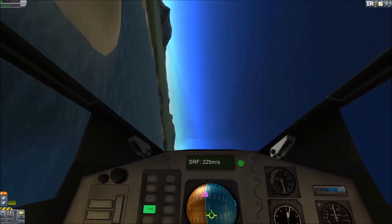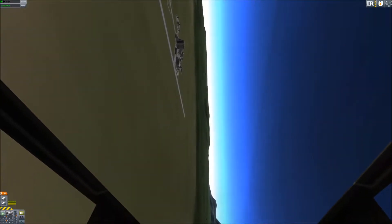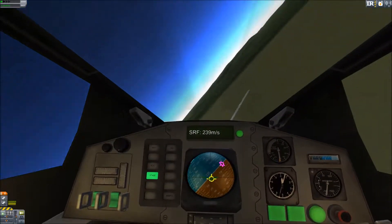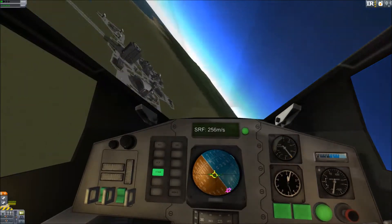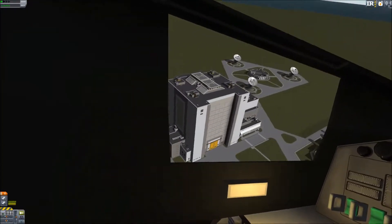Hey guys, I found something pretty awesome today. I found this mod for Kerbal Space Program that adds TrackIR head tracking for Kerbal Space Program. It is flipping awesome — full six degrees of freedom head tracking. It is the best thing ever.